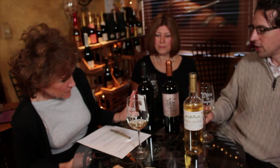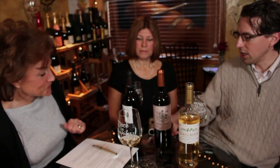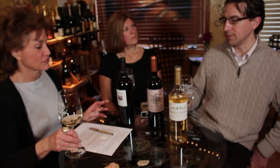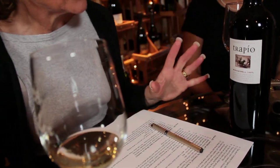We have the Monastrell, then the Old Hands organic Monastrell, and then the Trapeo — which is kind of the big, bold red wine. It's the special wine from this particular winery, the best of the best batches they produce.